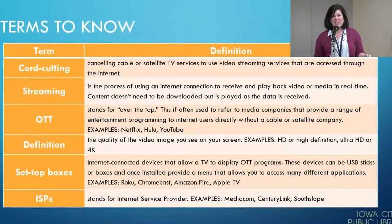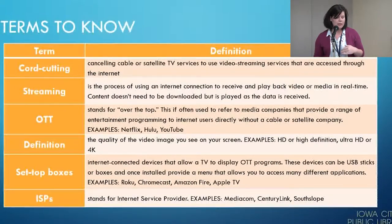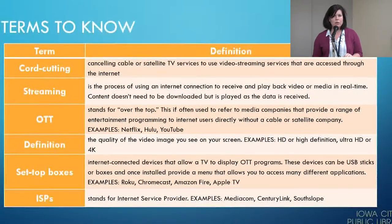We're also going to talk about definition — strictly in regard to the quality of the video image you see on your screen. Some examples are HD or high definition, and Ultra HD or 4K. Those are the different options currently available for screens.